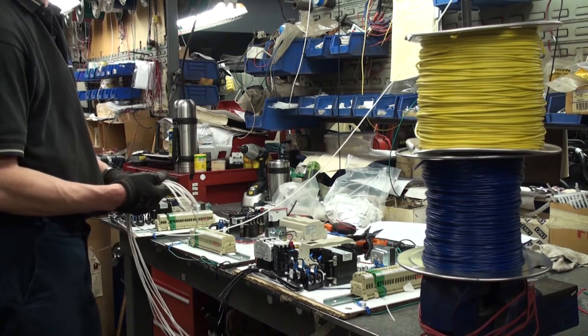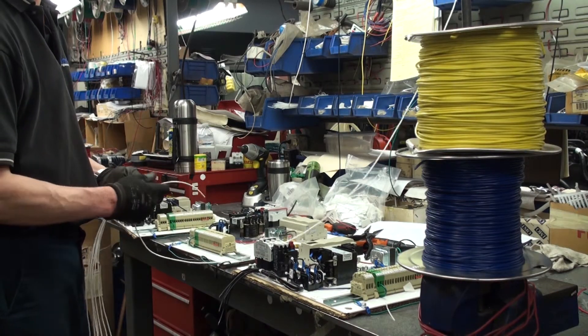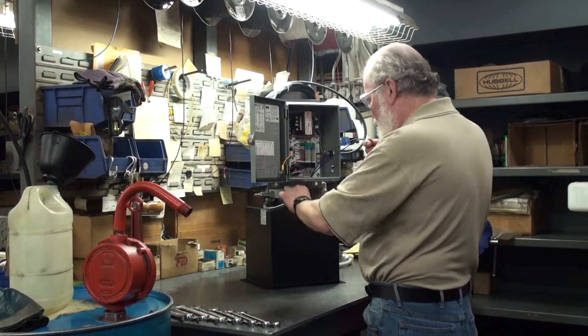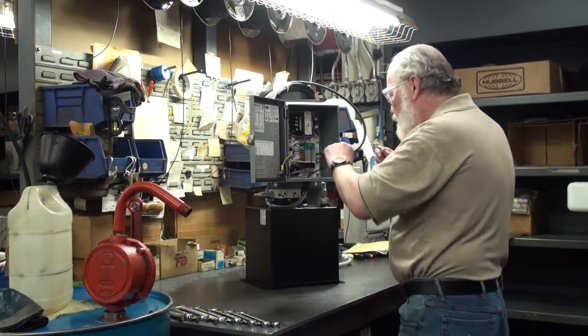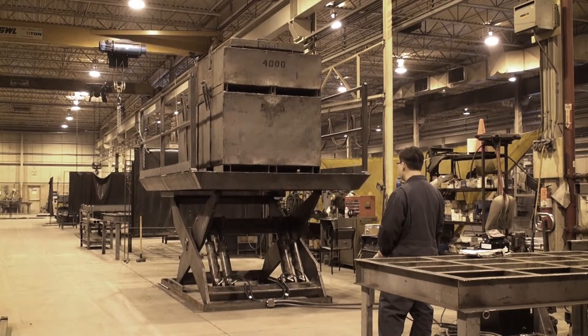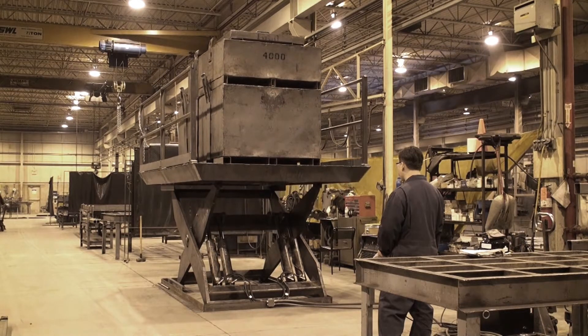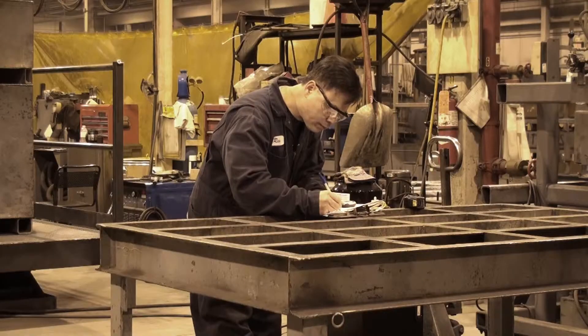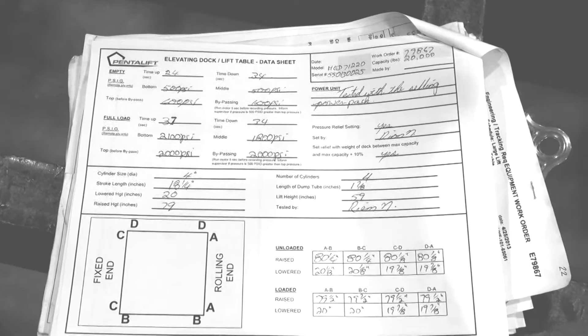Pentelift is a CSA UL approved panel builder. We design and assemble every individual power unit to meet the specifics of the application. Every lift table is load tested throughout the complete operating cycle; lift speed and lowering speeds are recorded for compliance and future reference. Great care is taken to document the technical data on every order.